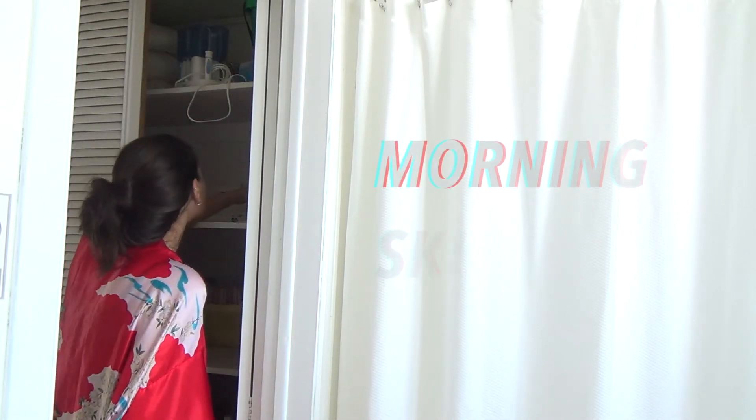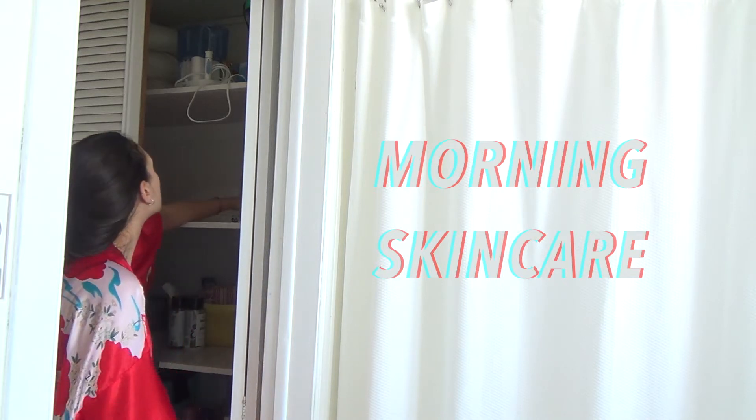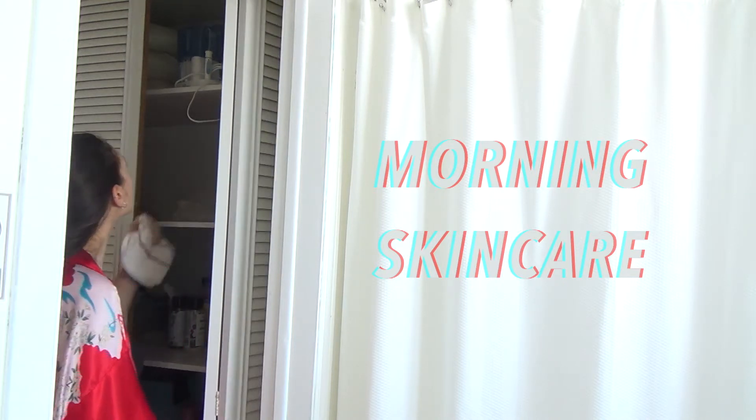Good morning, guys. So today I'm doing my morning routine. I just woke up basically, so I'm just going to do my little morning routine because I really try not to do too much in the morning and I do like the heavier tasks at night with the makeup remover and all that.